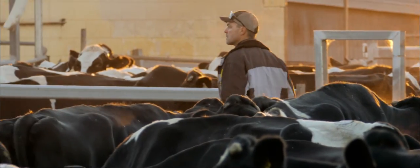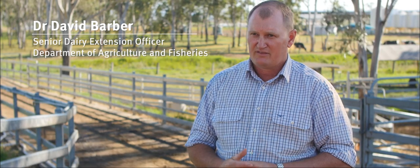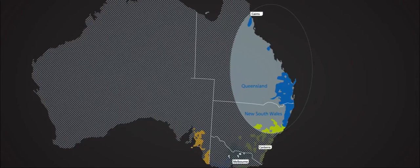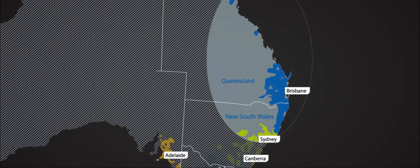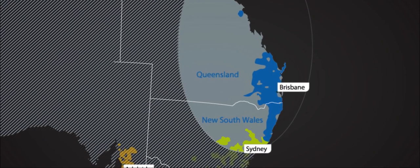In the Queensland industry there are around 460 farms and around 175,000 cows that provide the year-round milk supply we achieve in our region. The bulk of our farms are on the Darling Downs in the southeast Queensland area, with a couple of pockets in central Queensland and north Queensland.